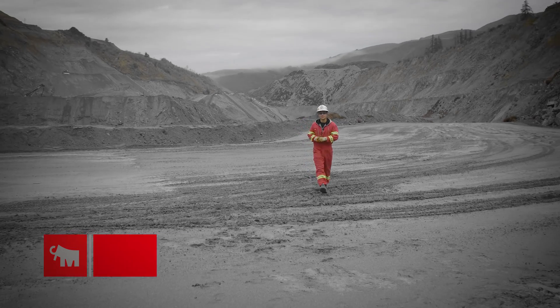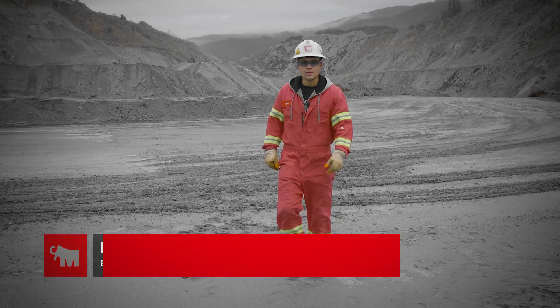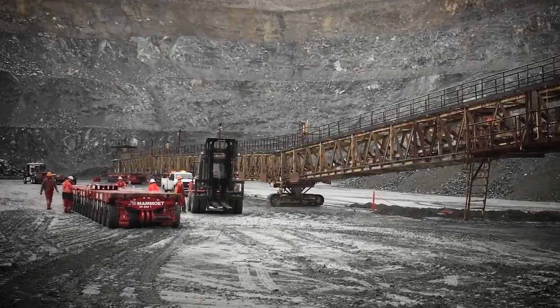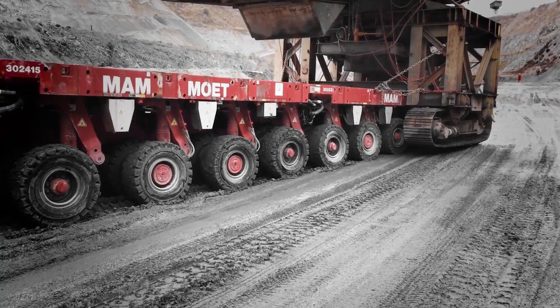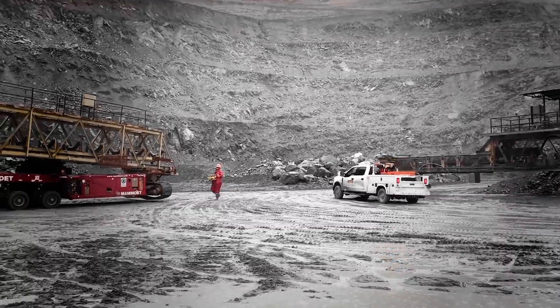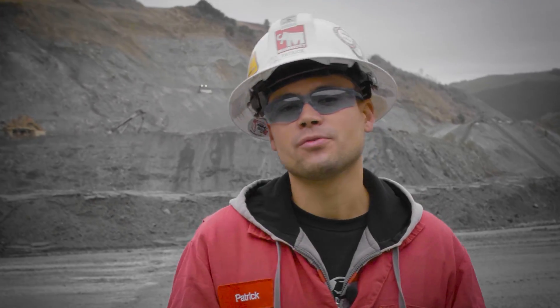Welcome to beautiful Aromas, California. My name is Patrick. I'm the engineer and project manager. For the past couple of days we've been preparing to move a rock crusher. As you can see, we work in rain or shine. So let's hope the weather cooperates for us today.